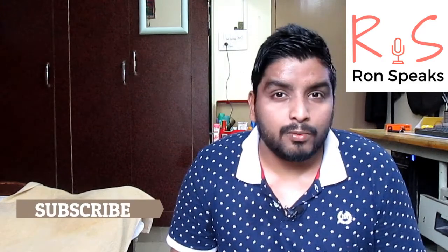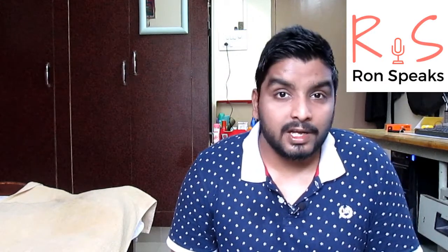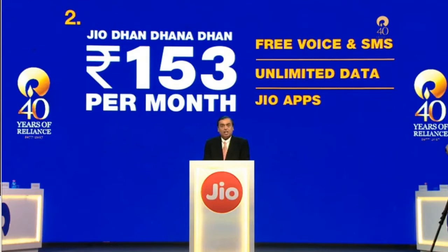This Jio future phone comes with all Jio apps pre-loaded and also with advanced NFC support, by which you can link your bank accounts and make payments — similar to Apple Pay. By getting the monthly package of ₹153, you can get unlimited voice calls and unlimited data.